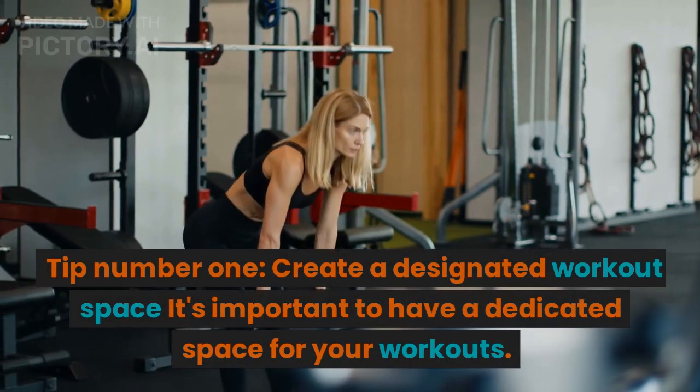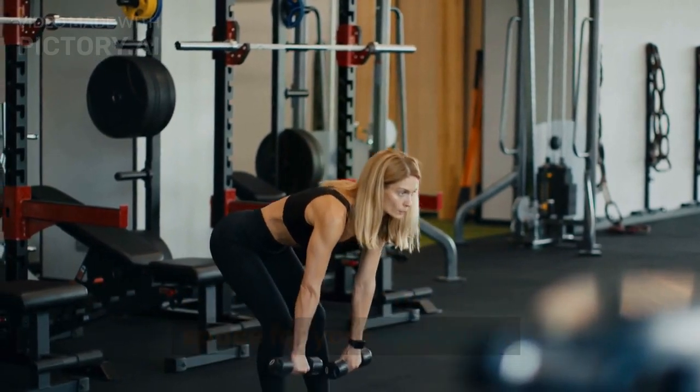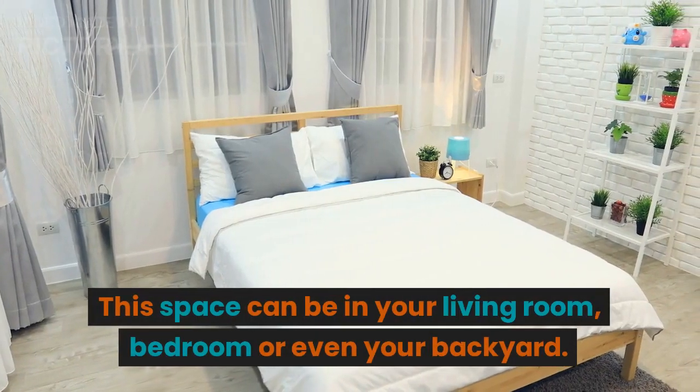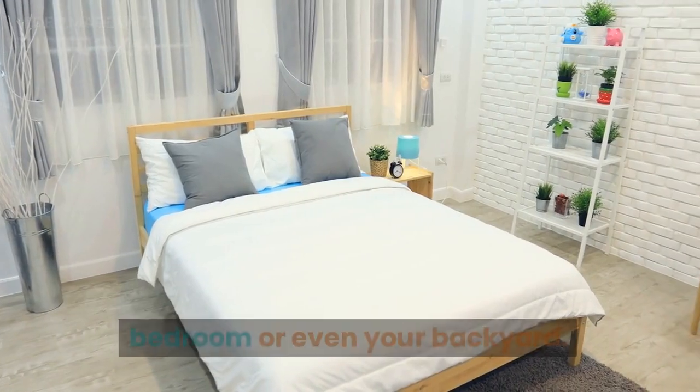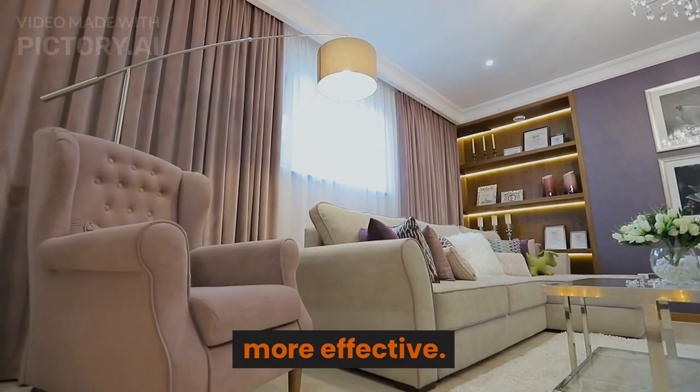Tip number 1: Create a designated workout space. It's important to have a dedicated space for your workouts. This space can be in your living room, bedroom, or even your backyard. This will help you mentally and physically prepare for your workouts and make them more effective.